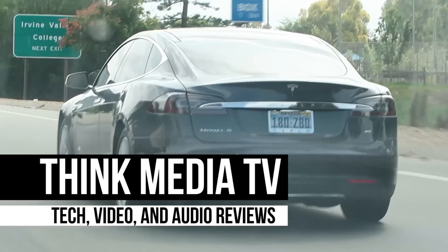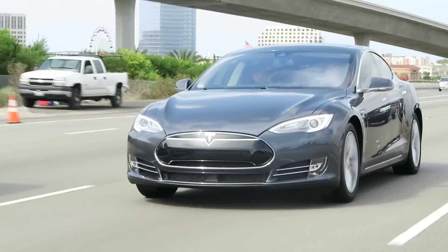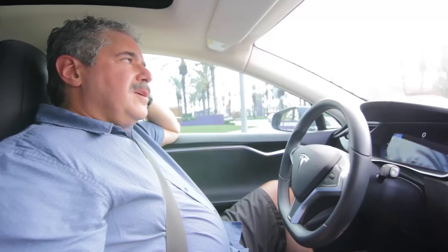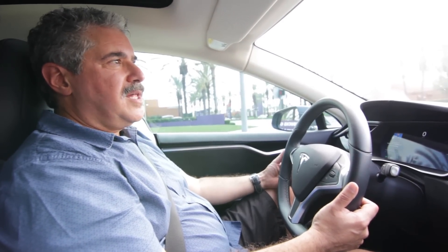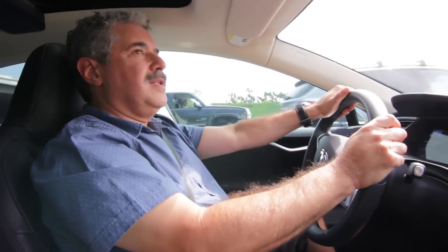I picked up this Model S off of the CPO program and it has all the software that's necessary for the autopilot features. Anything that was built before October of 2014 didn't have the hardware necessary — it didn't have the motors needed to turn the steering wheel, or the sensors to allow traffic-aware cruise control. I've been waiting since May when I got the car for this update, and it came out last night.